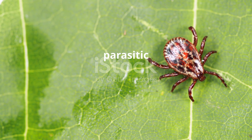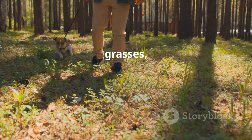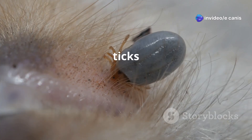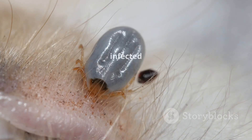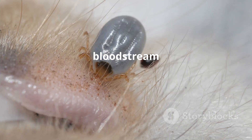Ticks are small, parasitic arachnids that feed on the blood of animals. They are found in woods, grasses, and urban areas. The brown dog tick carries Ehrlichia canis. These ticks are worldwide, posing a risk for dogs. Transmission occurs when an infected tick feeds on a dog, and the bacteria enter the dog's bloodstream during feeding.